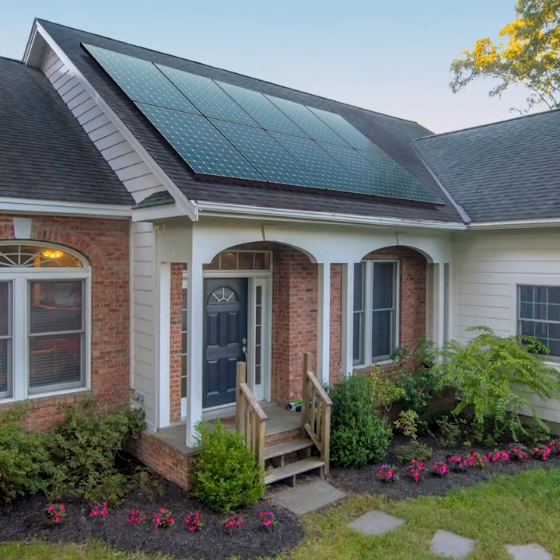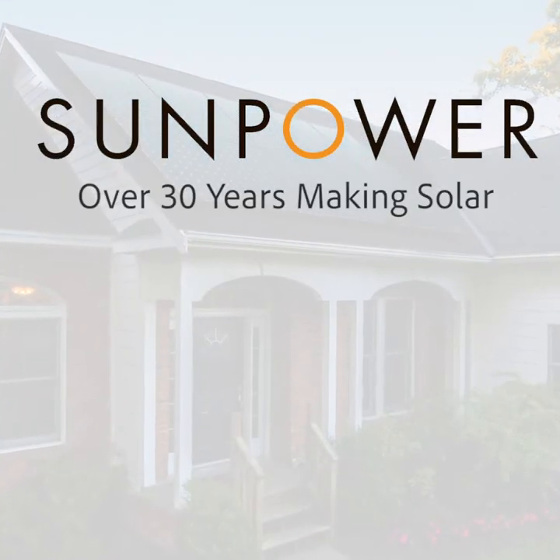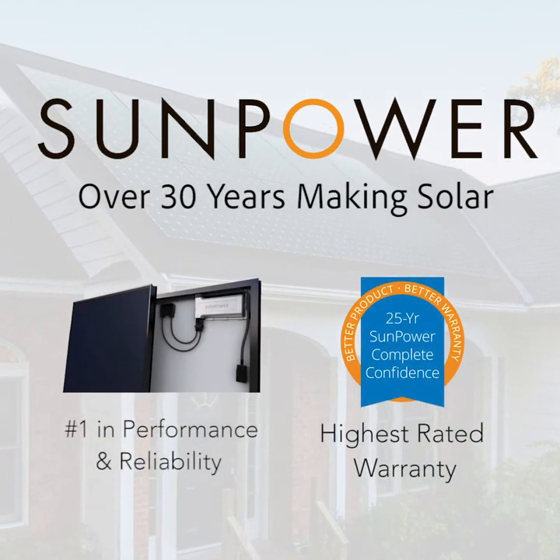But it doesn't just all come down to price. The system's longevity, and of course your peace of mind, should be just as important. The solar modules we used in this video are manufactured by SunPower, and they've been making solar panels for over 30 years. Their performance and customer support is second to none, and they offer the best warranty in the industry.